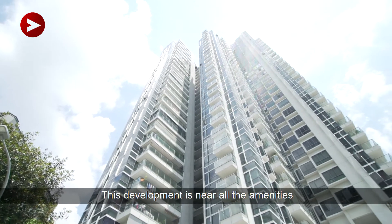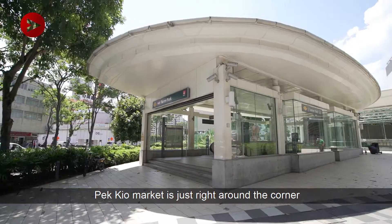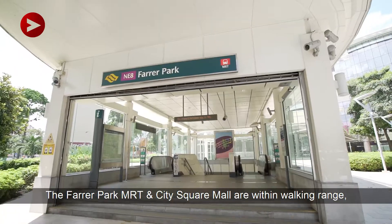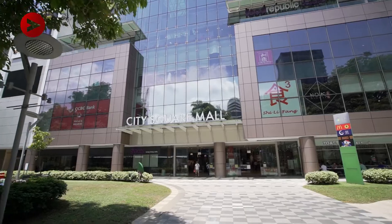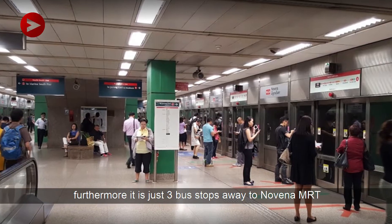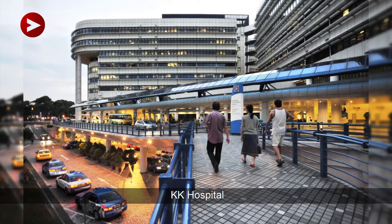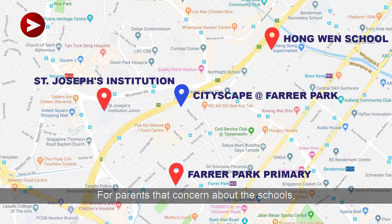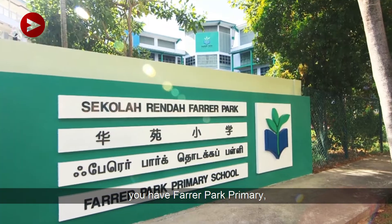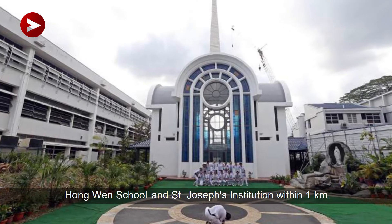This development is near all the amenities. Paykill Market is just right around the corner. The Farrell Park MRT and City Square Mall are within walking range. Furthermore, it is just three bus stops away to Novena MRT. It is also near medical facilities such as Kiki Hospital and Novena Medical Hub. For parents that are concerned about the schools, you have Farrell Park Primary, Hongwen School, and St. Joseph Institution within 1km.